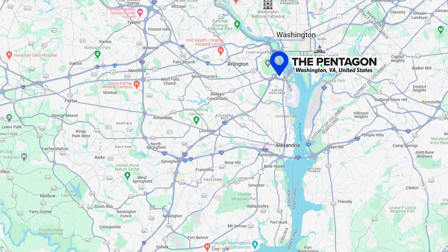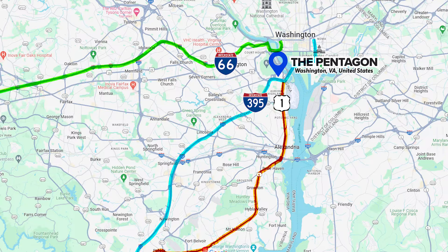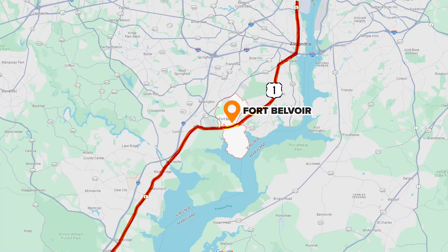The Pentagon has several roads that lead to it, where Fort Belvoir has one major road that cuts straight through it, which is going to be Route 1, also known as Richmond Highway. The second one is I-95, which is still three miles away. If you're trying to get to 395, 95, or 495, you can get to the Mixing Bowl — where all of these interstates connect — and that's about seven miles away.